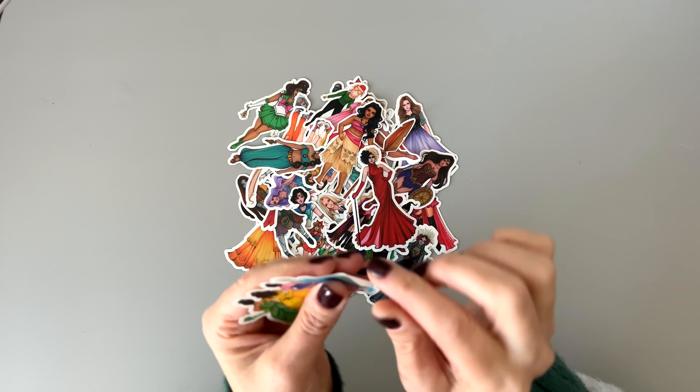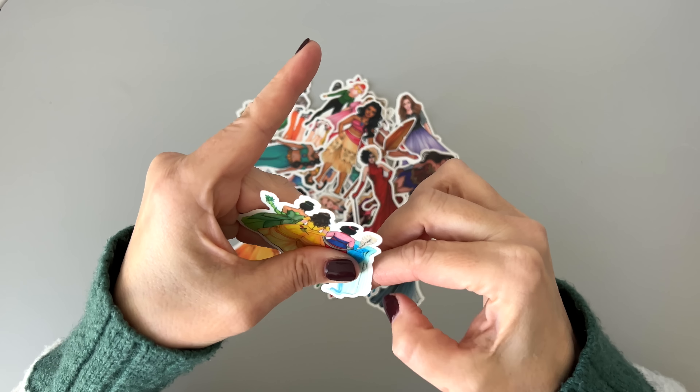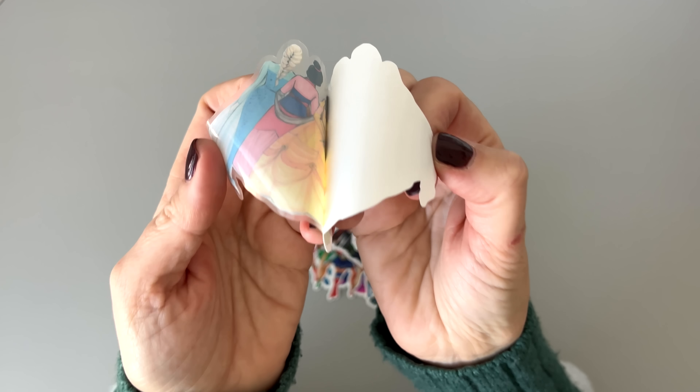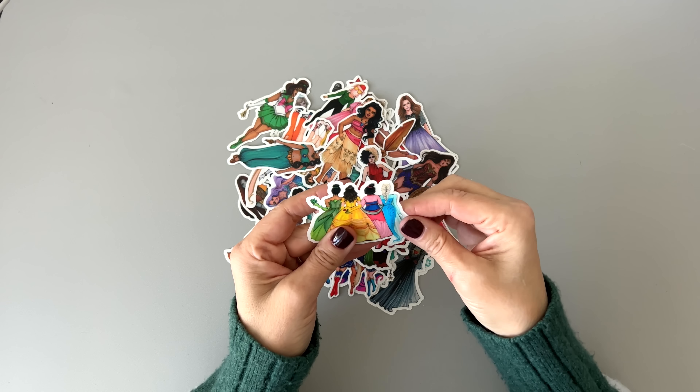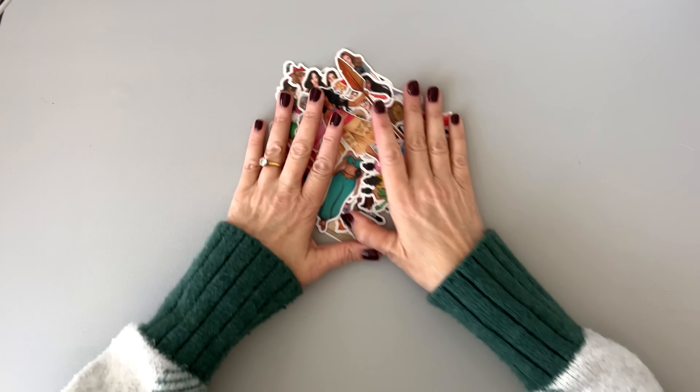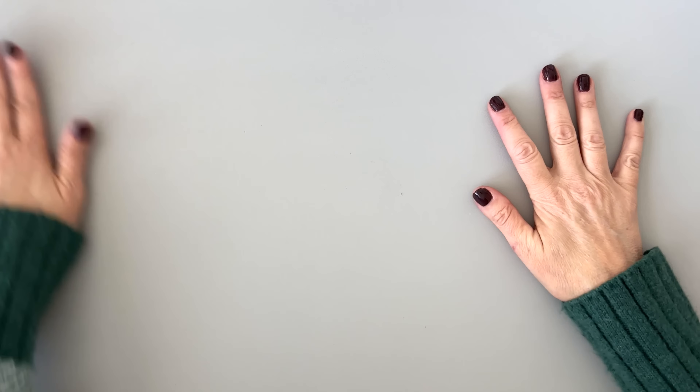Let's take a look at what kind of paper these are on. I think they're clear stickers — yeah, they are clear stickers, so they're going to really pop on your page. They're very colorful and fun. Let's put those aside and take a look at the next product.